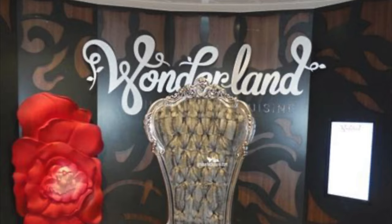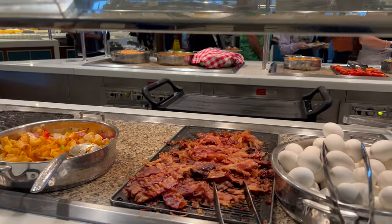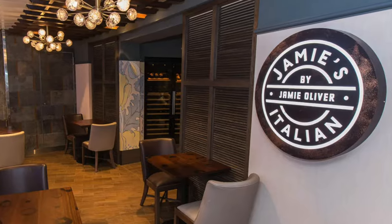If you are sailing on Ovation of the Seas soon, or even considering booking her and wondering what the food options are like, this is the video for you. These are some of our food choices during our week on Ovation of the Seas. Tell us in the comments below what your favorite food options are on a cruise.